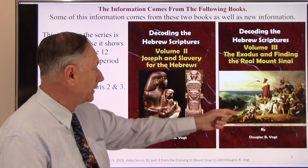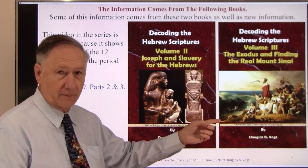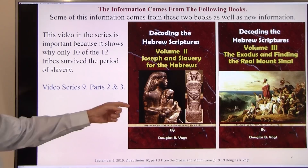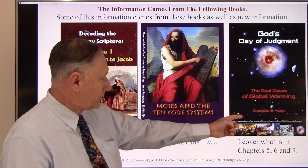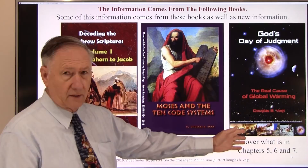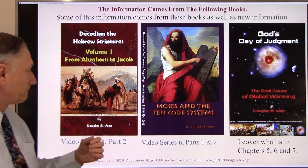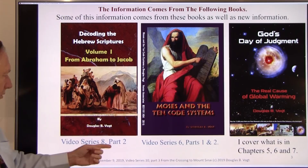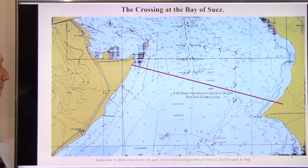I'll be teaching from volume three, about 250 pages, with new photographs not in the book. You should also look at parts two and three of series nine on Joseph — why this whole thing happened and where he put the gold. I'll cover chapters five, six, and seven of my earlier book, describing how the ark worked and how the rod worked. The code systems are in parts one and two, and volume one covers why this Mount Sinai is the same place Abraham was going to sacrifice Isaac.